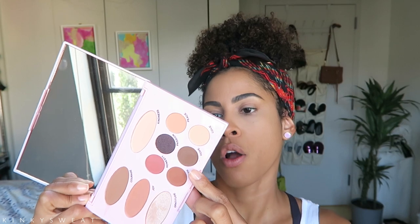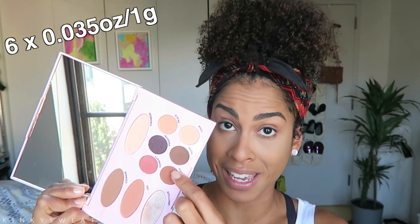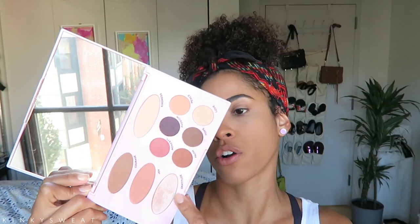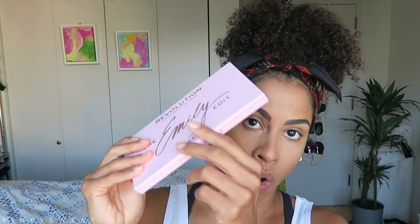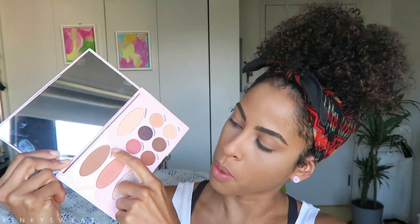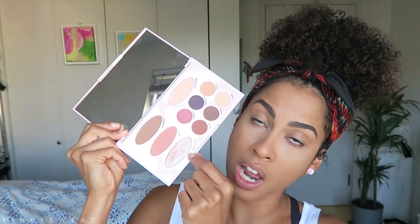The six eyeshadow pans are 0.035 ounces or one gram each, and the four oval face powder pads are 0.063 ounces or 1.8 grams each. It's a plastic palette with a snap closure — very secure, not magnetic. Edge to edge mirror, and you have the bronzer, the blush, a shimmery highlighter shade, and a matte beige yellowish powder shade. This was inspired by the fact that she wanted to pull all her favorite Makeup Revolution colors into one palette and create something you can use on the go.